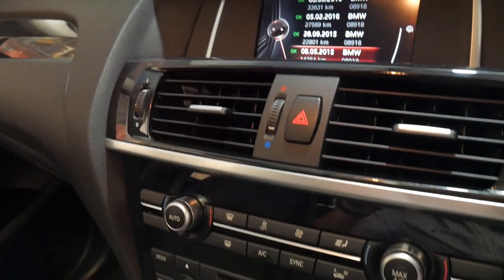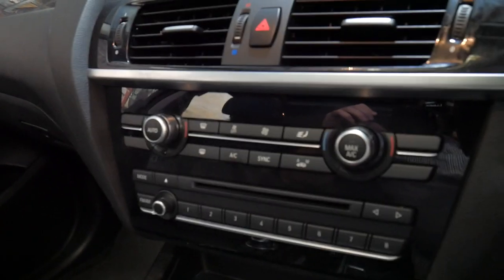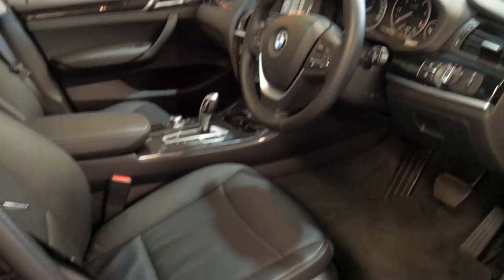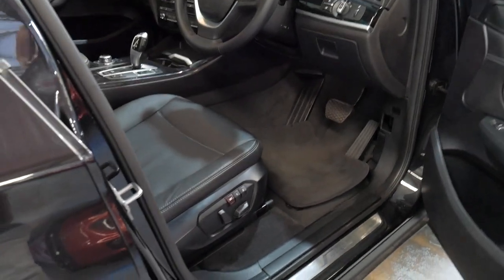You know it does have such a good service history. It's a late 2014 so it's actually an MY15. And it also has automatic headlights and automatic wipers. Inside and outside the car really is in particularly good condition.